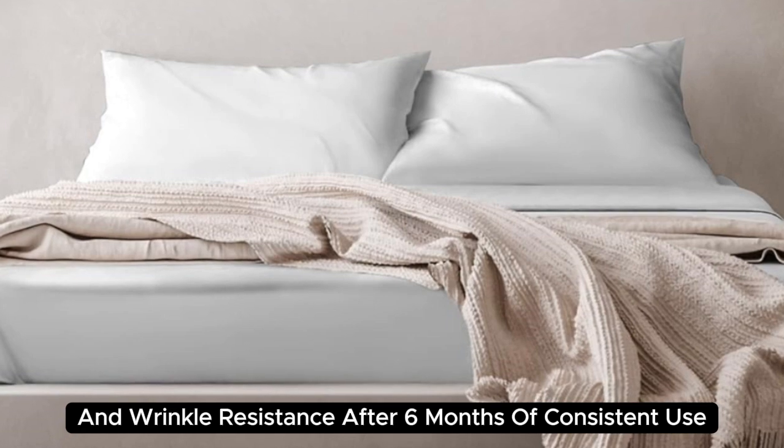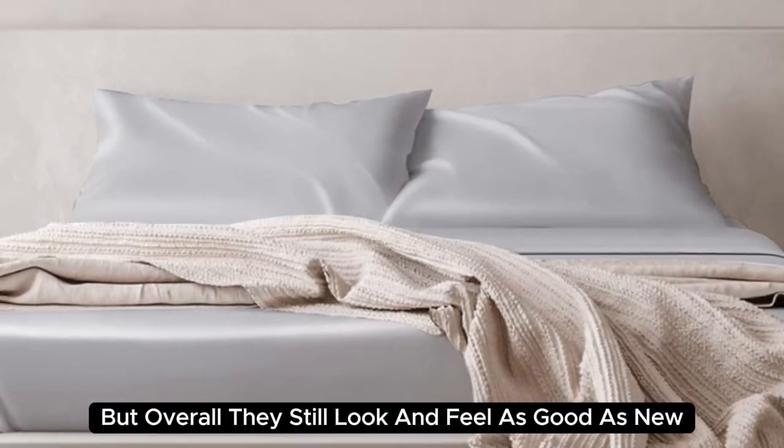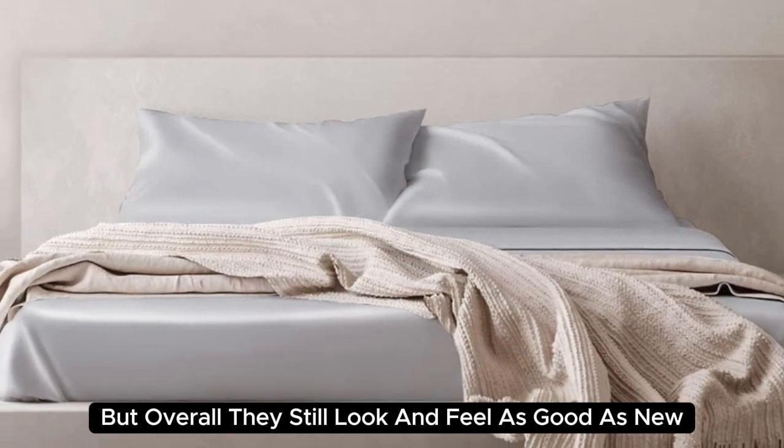After six months of consistent use, we noticed some very minor loose threads, but overall they still look and feel as good as new.